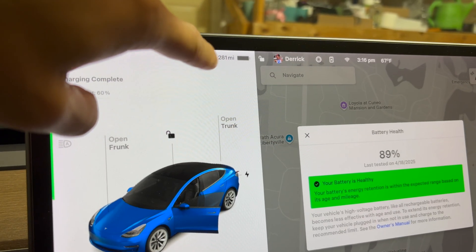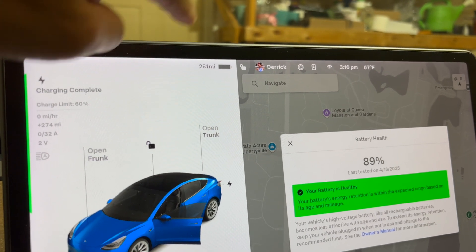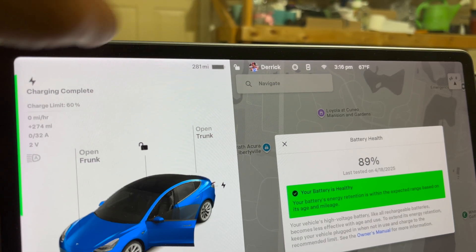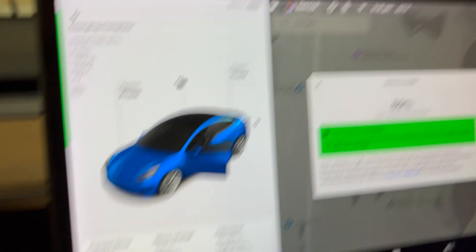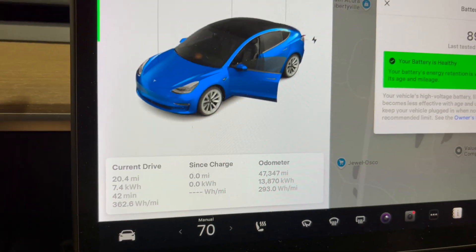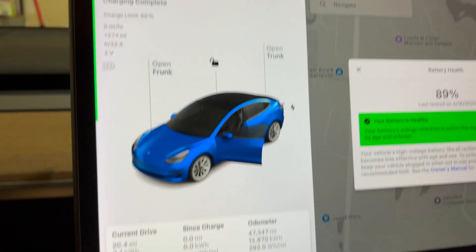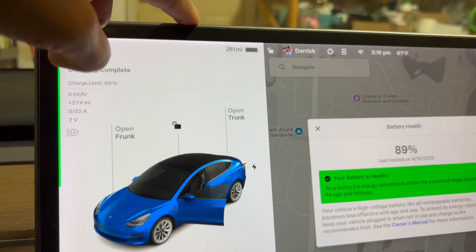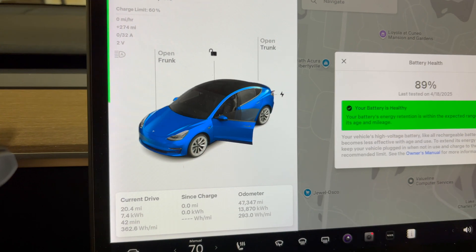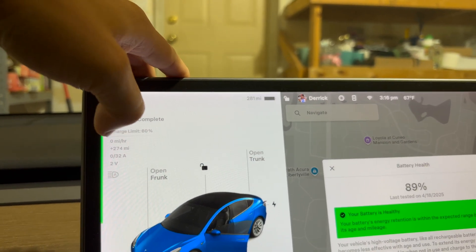Also, if we look at the reading up here, this was originally rated for 301 miles, so now it's 281 — a loss of 20 miles at 47,000 miles. So if you think about at a hundred thousand miles, if you lose another 20 percent, you're at 261, and then 150,000 miles — which most people don't really get to — you're looking at 241, and at 200,000 miles we're looking at 221 in terms of range.